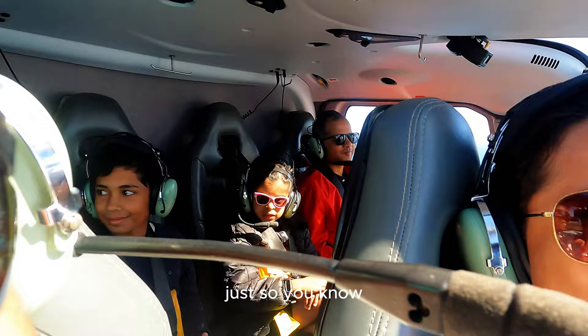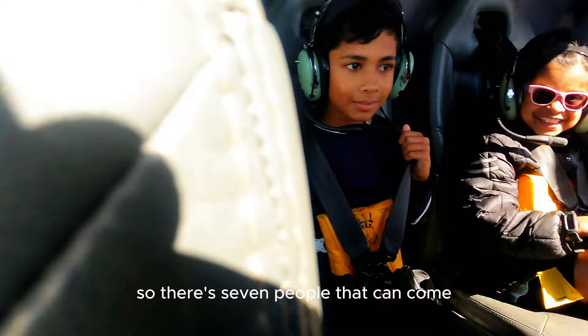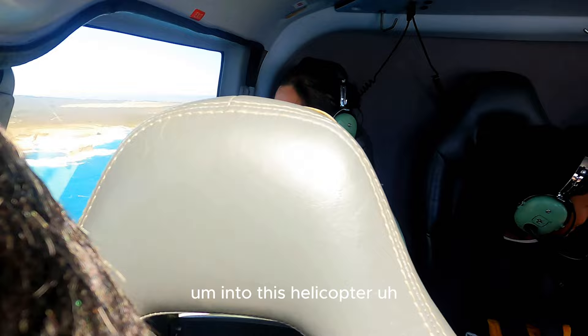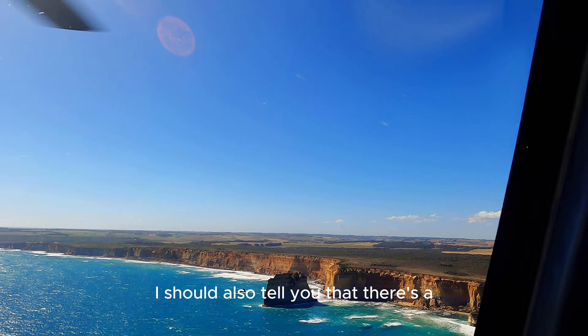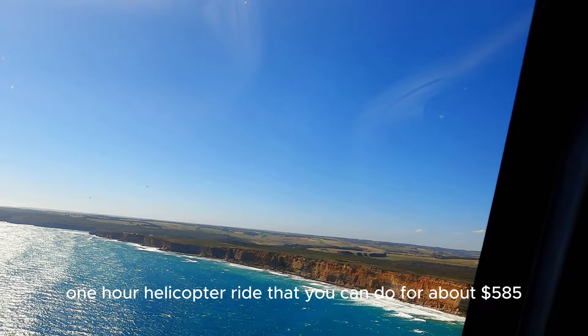Just so you know, this is an eight-seater helicopter including the pilot, so there are seven passenger seats — which was perfect for us because we were a group of six, and there was one person who was single who wanted to join along. There is also a one-hour helicopter ride that you can do for about $585.